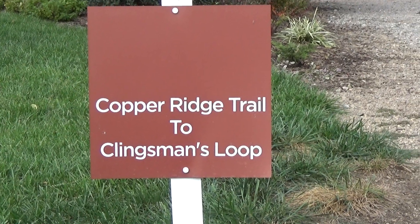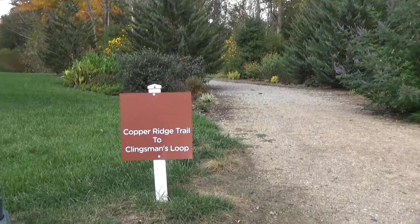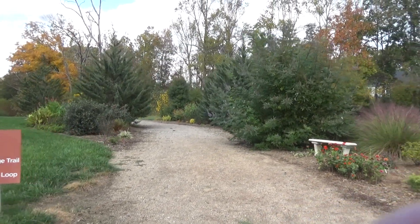What if you woke up every day and said, hey, do I go to Cooper Ridge Trail or I'll go to Klingsman's Loop? 55 plus, baby. Trilogy Lake Norman.